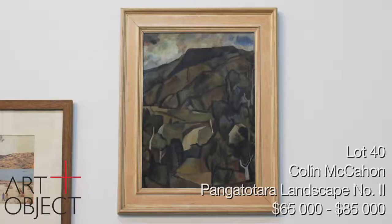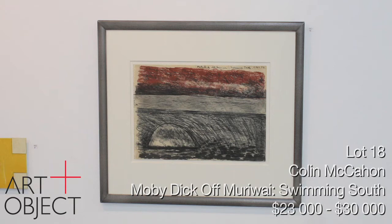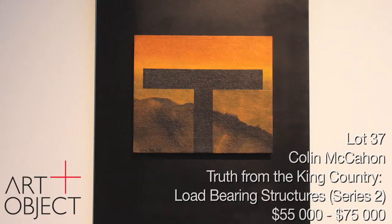We're really lucky in this sale to have four or five McCanns, which are testament to the one constant in McCann's work. There are so many diverse bodies of work and the artist seems to move so quickly. But really at the heart of McCann's practice throughout his entire career is the land — the New Zealand landscape. This beautiful work from 1978-79 comes from a series of about 20 paintings called The Truth from King Country, Load-Bearing Structures. The artist packs one heck of a punch into this really concentrated little painting.